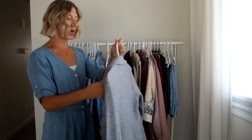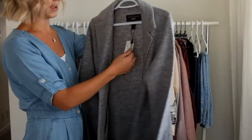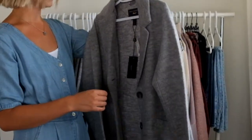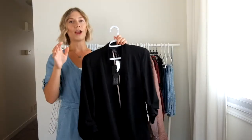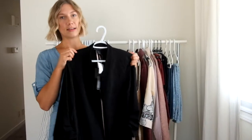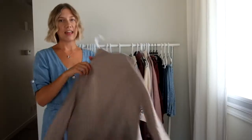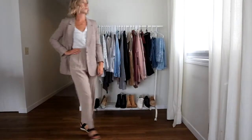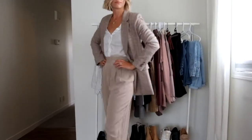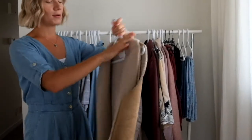Moving into jackets and blazers — this one is brand new, I haven't worn it yet, still have the tags on. It was $60 at Marshalls. And what workwear wardrobe wouldn't be complete without a classic black blazer? The final blazer I have is actually from Frank and Oak. The next piece I introduced to my workwear capsule is really unique for me — I've never owned anything like this before.